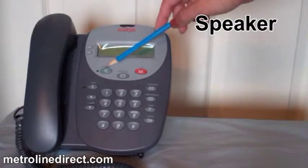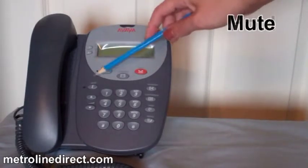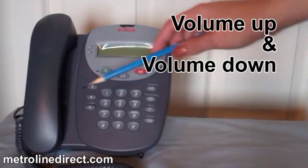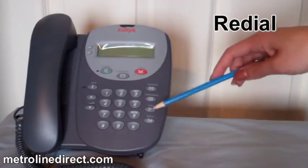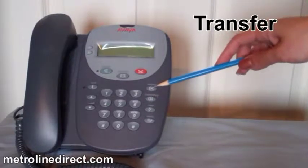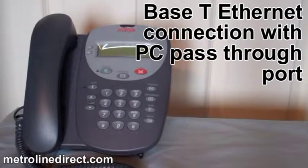The 4602 SW Plus IP Phone has 2 programmable feature buttons and 10 fixed feature buttons which include speaker, messages, hold, mute, volume up and volume down, redial, drop, conference, and transfer. It has static or dynamic IP addressing and Base-T Ethernet connection with PC pass-through port.